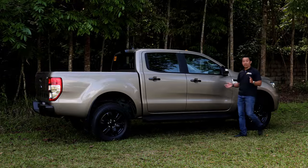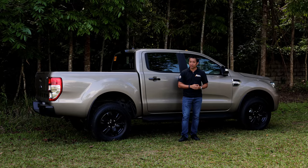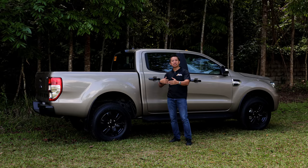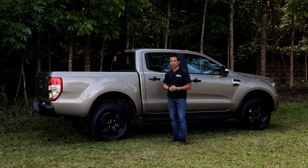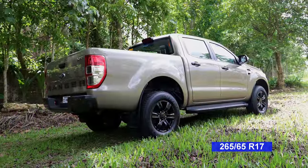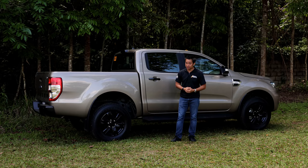Here on the side, you can see more notable differences between this Ranger XLT and the super base trim Ranger XLS. The Ranger XLT gets larger 17-inch blacked-out alloy wheels versus the smaller 16-inch alloy wheels found in the super base trim Ranger XLS. These 17-inch alloys are the same wheel size found in the off-road-y Ranger FX4 Max, but the Ranger XLT doesn't get the all-terrain tires that the FX4 Max gets.